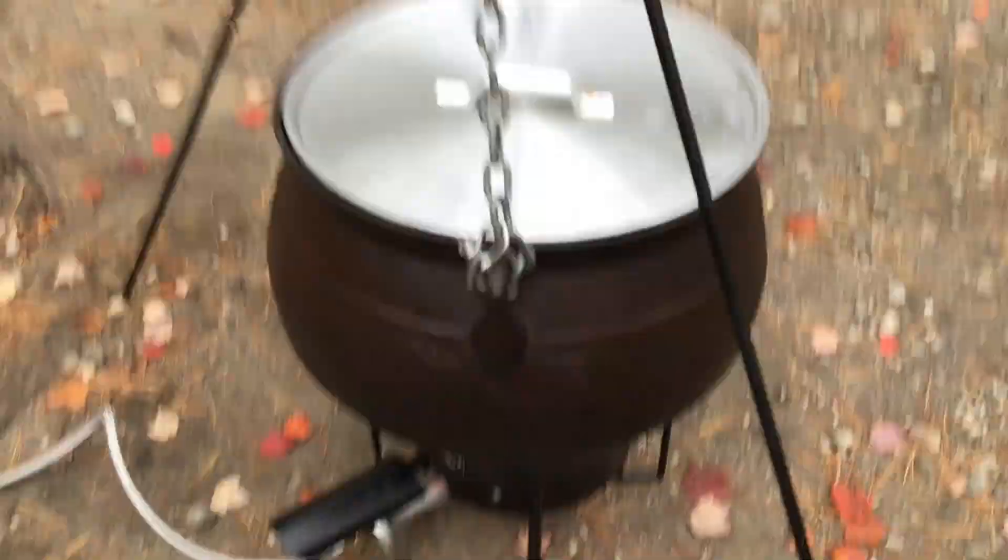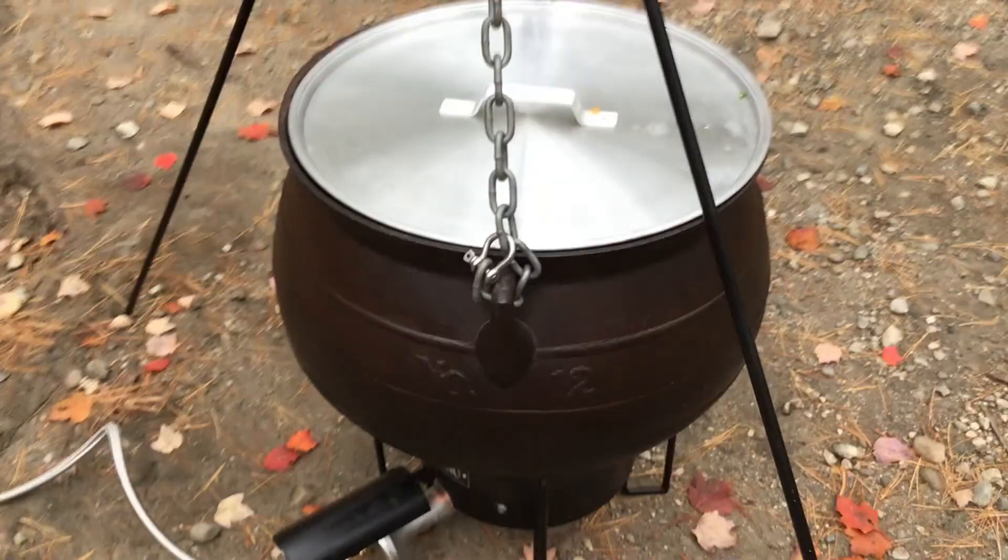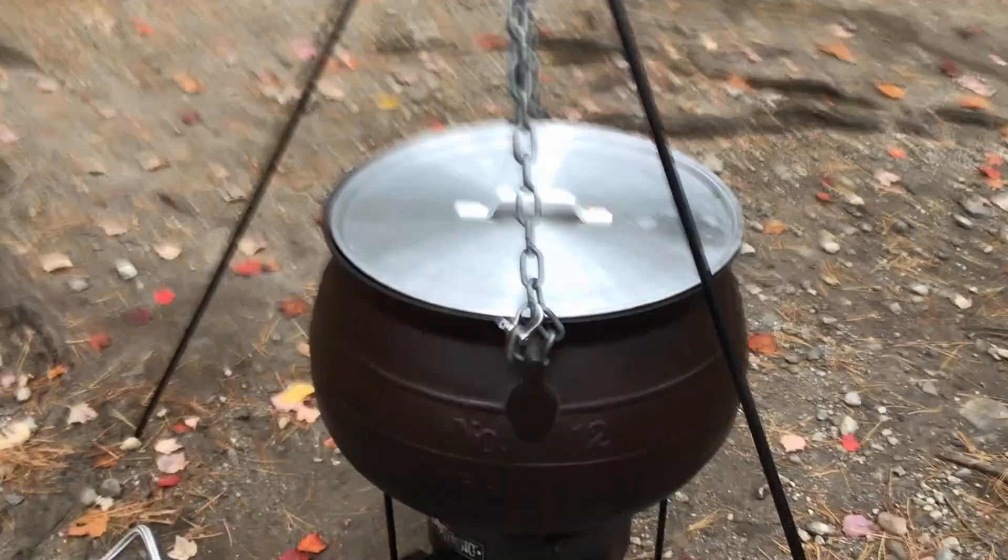It is mounted on a tripod with a chain for safety reasons — just in the rare chance that something could knock against the cauldron. I obviously don't want this thing tipping over.